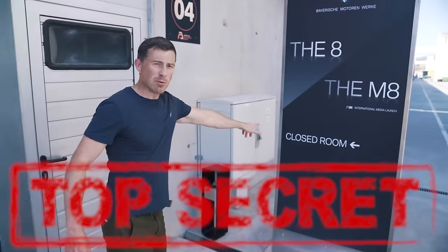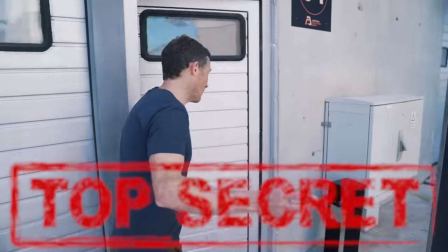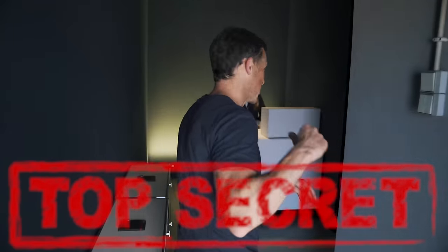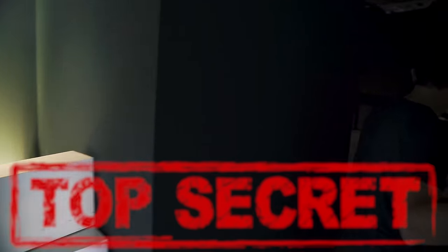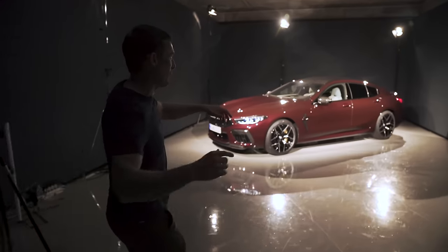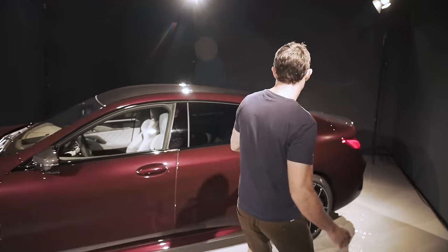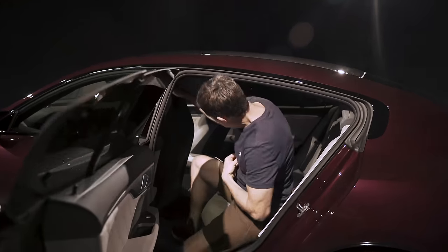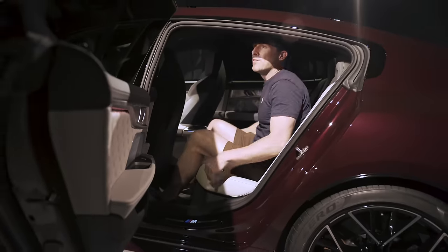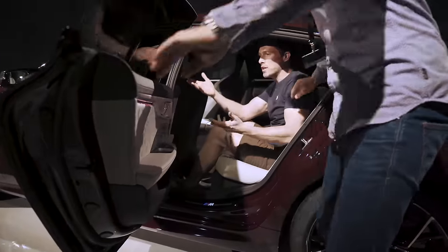BMW has a closed room with the new M8 Grand Coupe — it's secret. Journalists are allowed in, but we're not allowed to have cameras in here, but I'm going to just kind of ignore that and chance it. So here's the car — it's a normal M8 but it's longer, obviously, and you've got rear doors. Let's see if we can have a look inside before we get rumbled. Can we just film it a little bit? It's just for the video of the M8.